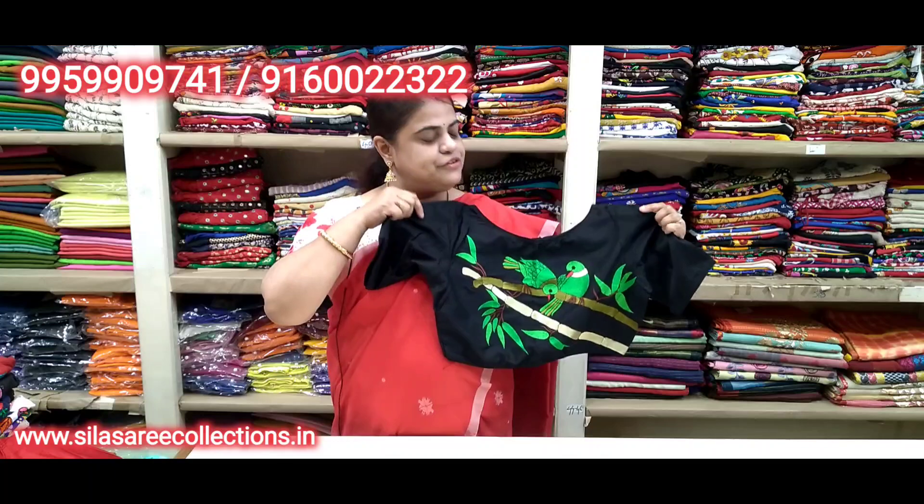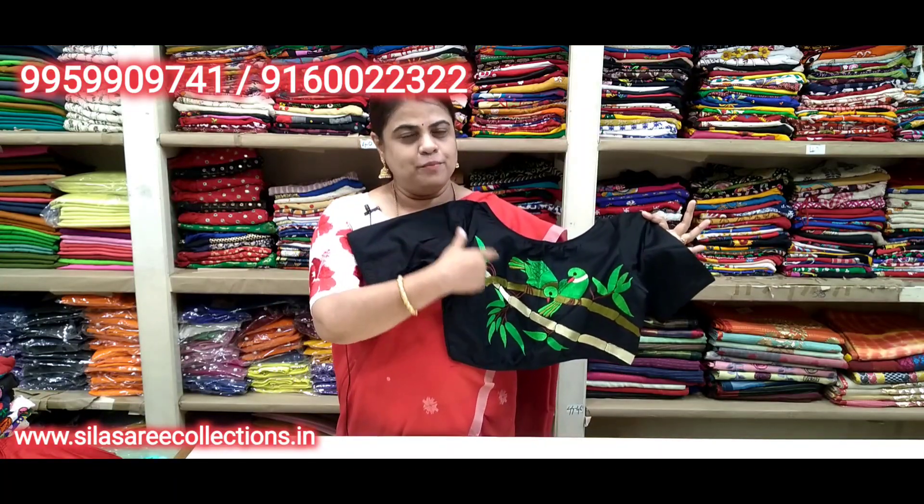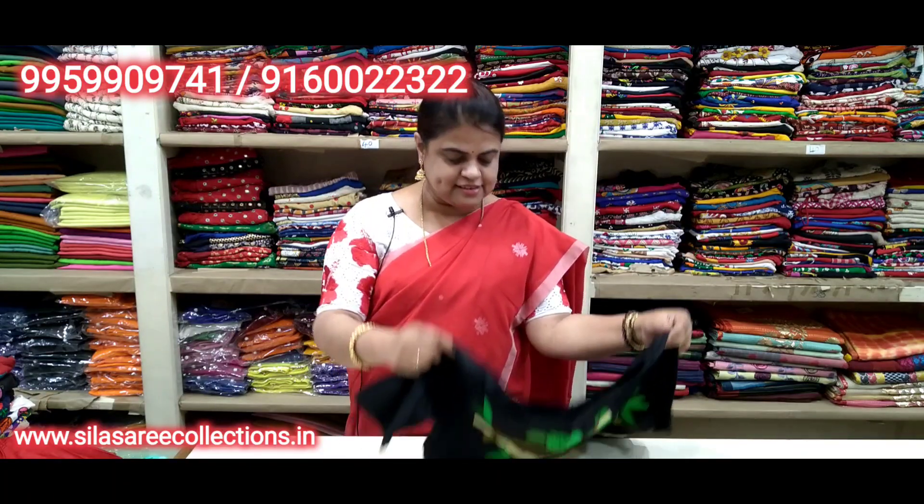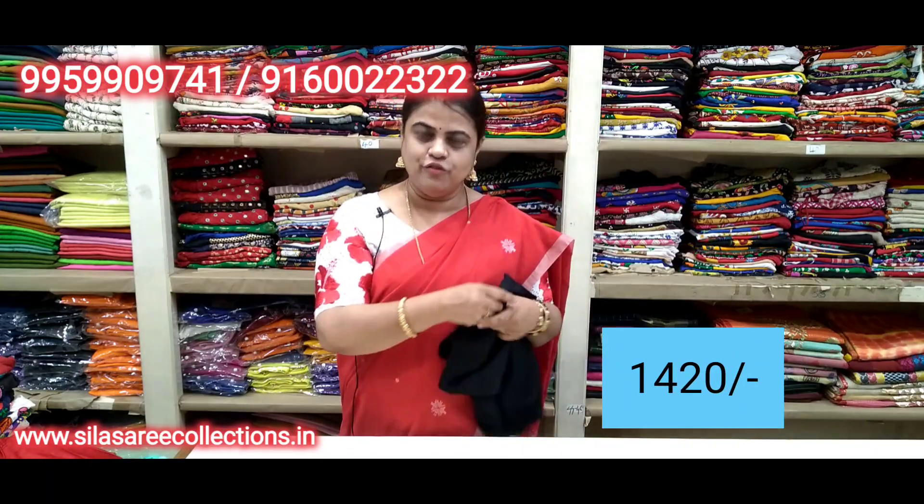Black color blouse — so pretty, parrot embroidery work. Boat neck, princess cut, front hooks. Chest size 36. Price 16.75, after discount 14.20.